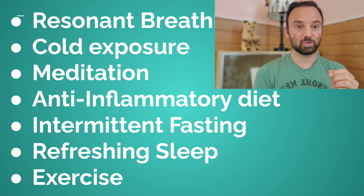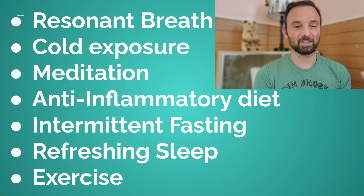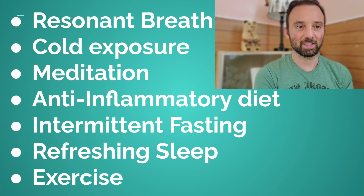Also, cold exposure — cold exposure is very powerful. You don't have to jump into a cold bath with ice if you don't want to; you can just put some frozen organic peas on your neck from your freezer, as I've shown in some of my other videos. Also meditation — that's an obvious one — and an anti-inflammatory diet, intermittent fasting, getting lots of good deep refreshing sleep, and exercise. I'll probably go into more detail on these topics in future videos, but for now this is a summary so you can investigate them as you'd like.